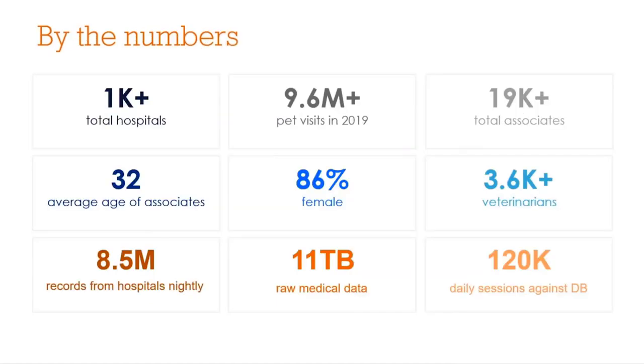More about our company: we have roughly 1,100 hospitals across the country and see more than 9 million pet visits annually. We employ close to 20,000 associates across the company, with more than 3,500 of those being veterinarians.